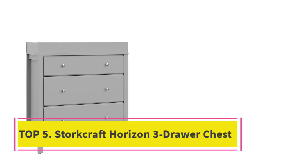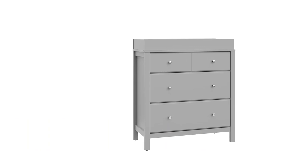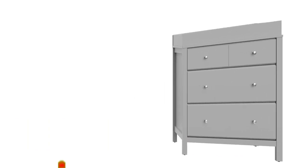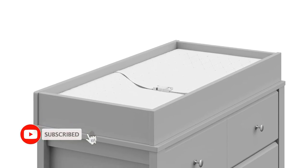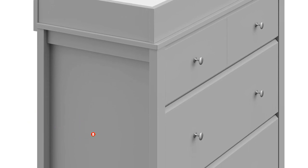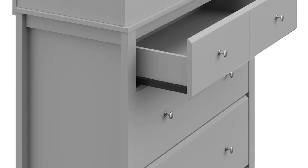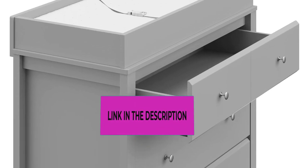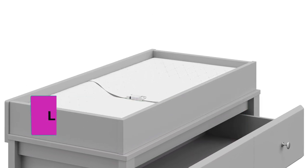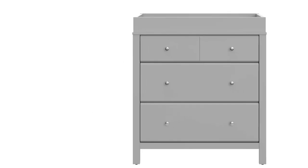Top 5: Storecraft Horizon 3-Drawer Chest — Nursery and Kids Bedroom Dresser. Universal design to match any nursery or kids bedroom. Crafted of wood composites, laminated with a durable easy-to-clean PU coated surface, and includes Euro drawer glides. Assembly required. Built-in removable changing topper. Complete your chest with the Storecraft Nest 4-Sided Contoured Changing Pad. Note: the Caramel Changing Topper only fits the Storecraft Nest 4-Sided Contoured Changing Pad and does not fit a standard size changing pad.